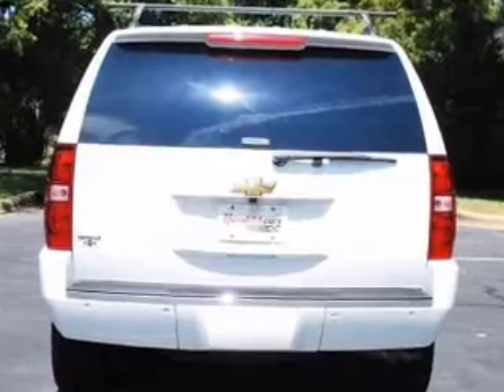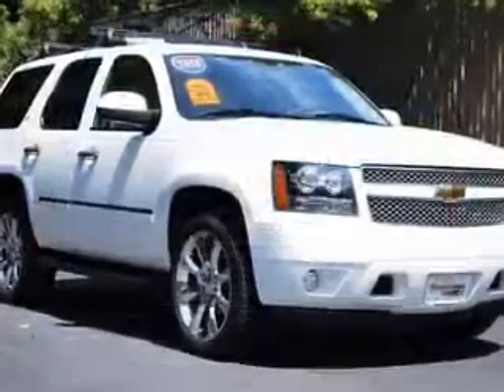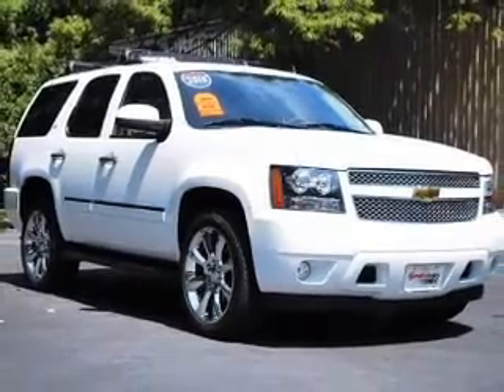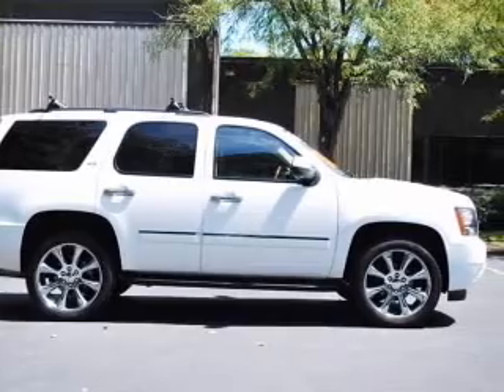Navigation included to help you get to your destination with ease. Premium wheels give a more luxurious look. Treat yourself to a premium sound system. The anti-lock braking system will keep you safe on the road. Heated seats are a desirable comfort feature.